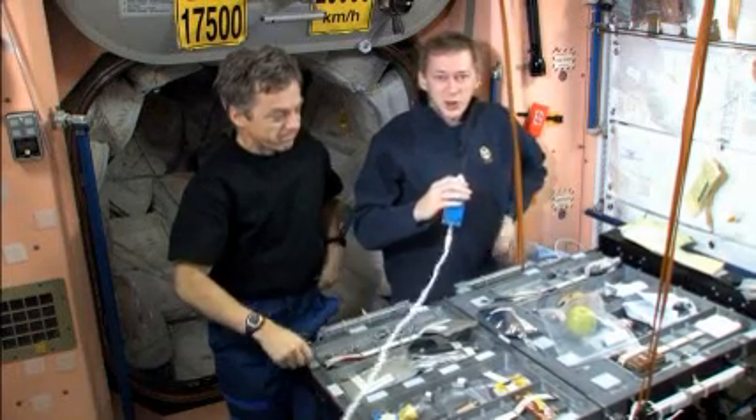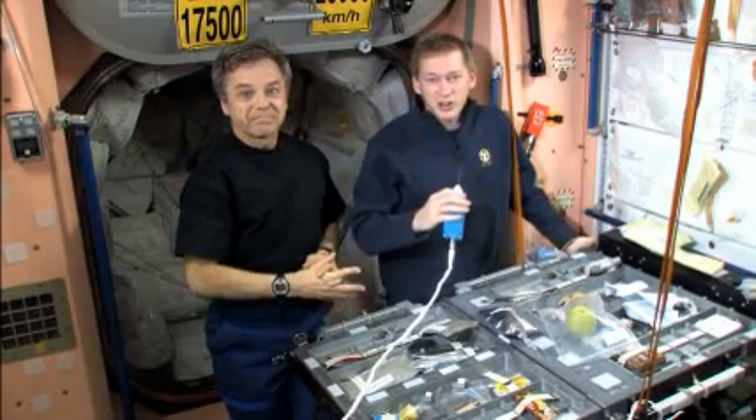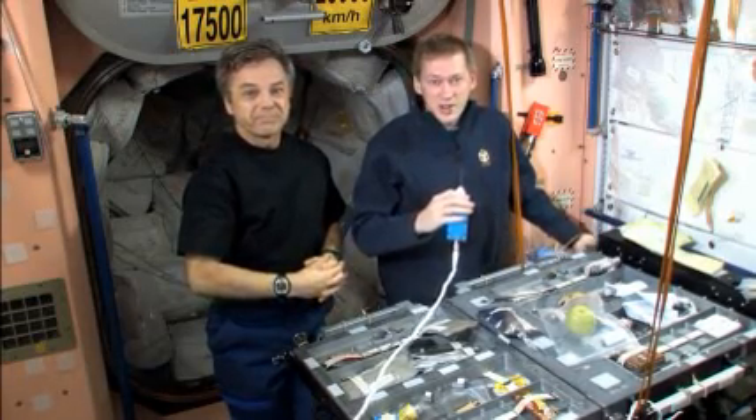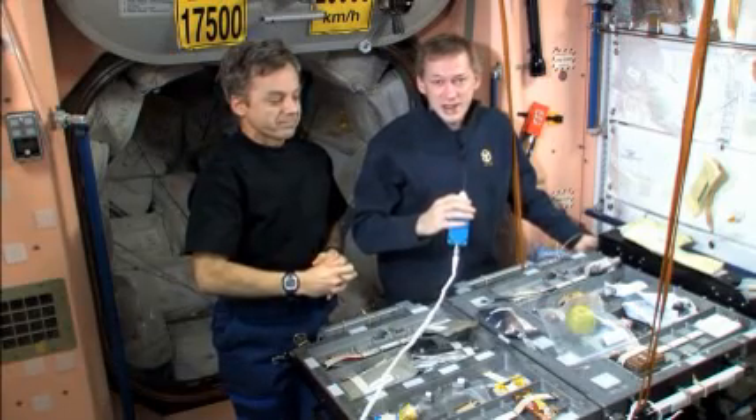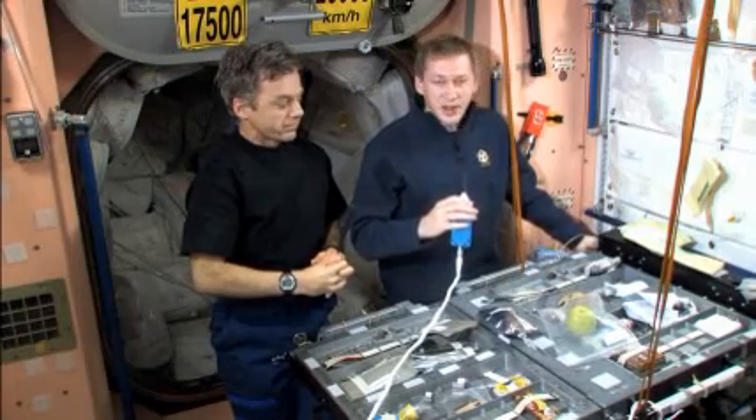These foods are perfectly tuned by the nutritionists and food scientists for astronauts who live for long periods of time in a weightless environment. There are many people on Earth who prepare this for us, making sure that the food we're eating is healthy and is the best possible way that we can live here on orbit.